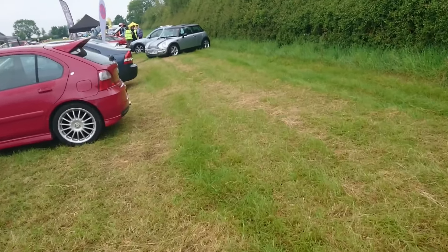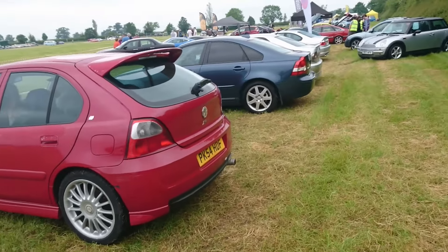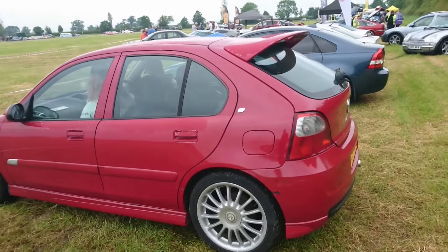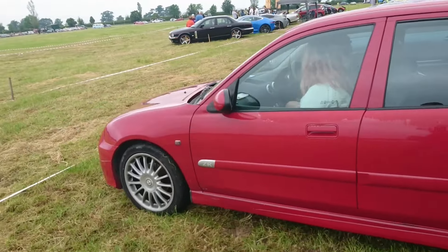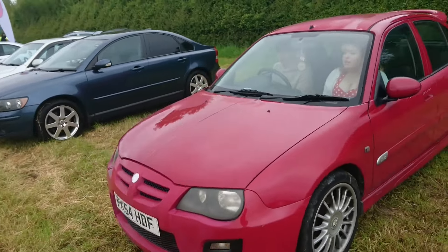We'll go more to the Beards and Bangers stand here. Another ZR, this time a 2004. This one has the standard rear light, so maybe the 2005 ones with different lights are aftermarket after all.